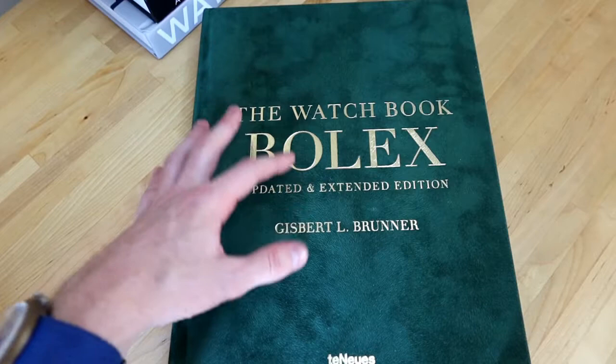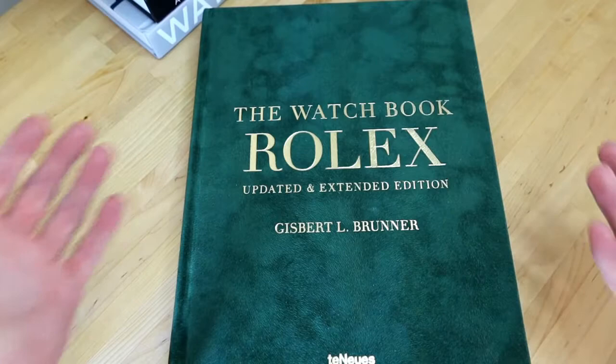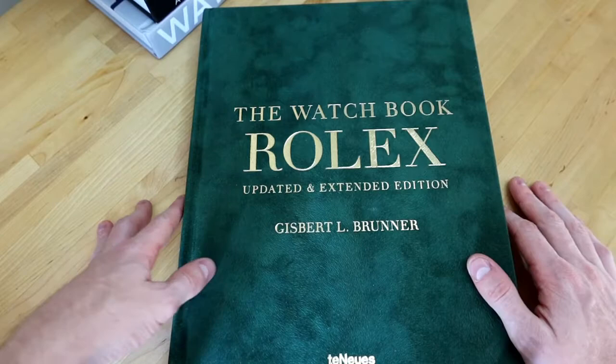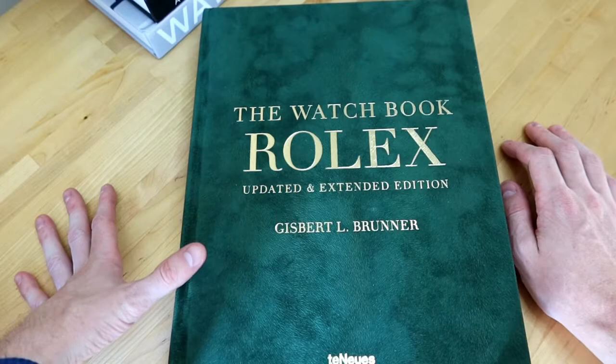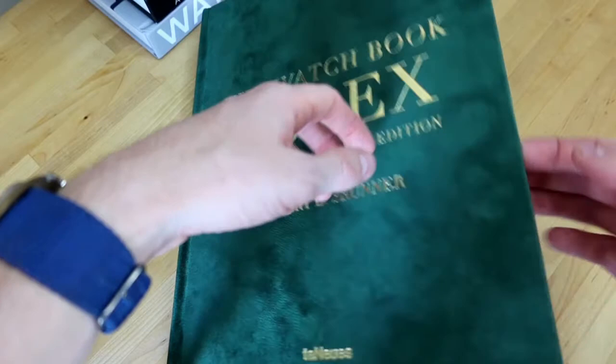Taking a more active role in trying to research and learn about watches is something that literature can do, and I think this is a really great example of a way that you can further your knowledge about Rolex — which is probably a brand that you started off liking or heard about. I'm very excited to go into this book. It's by Gisbert L. Brunner, and if we just go into the book, you can see it is extremely high quality.